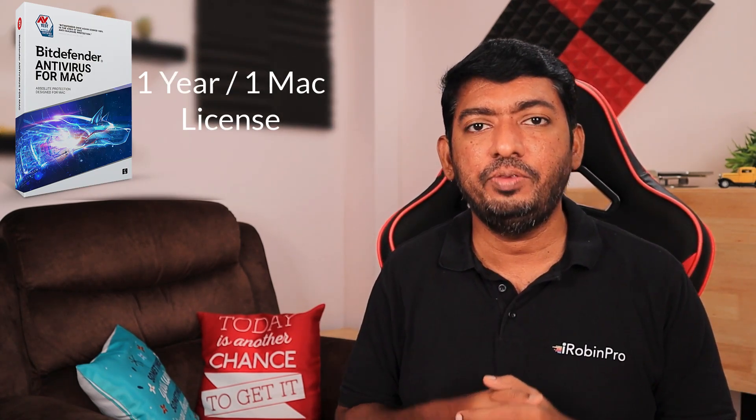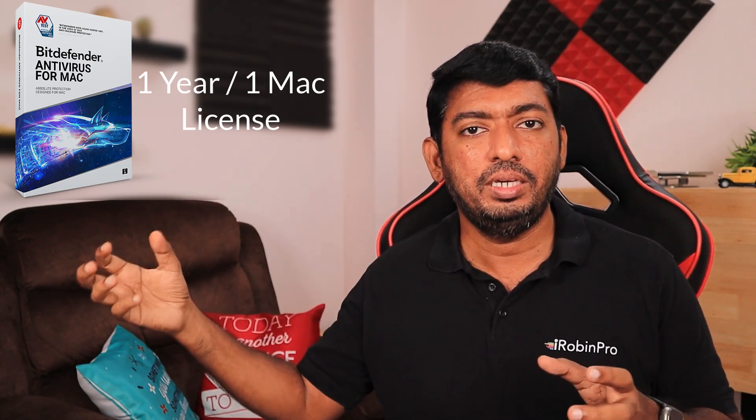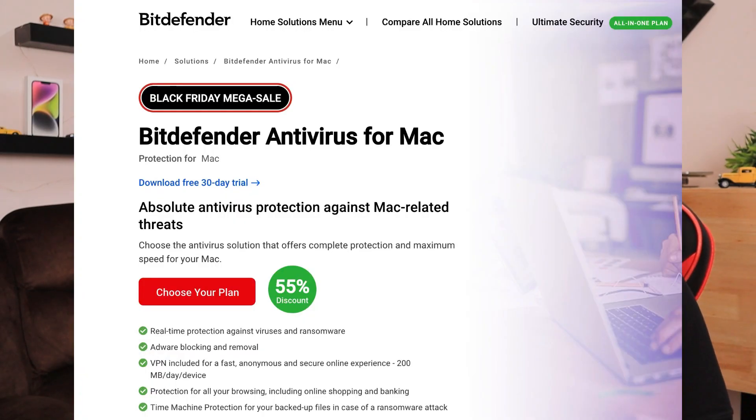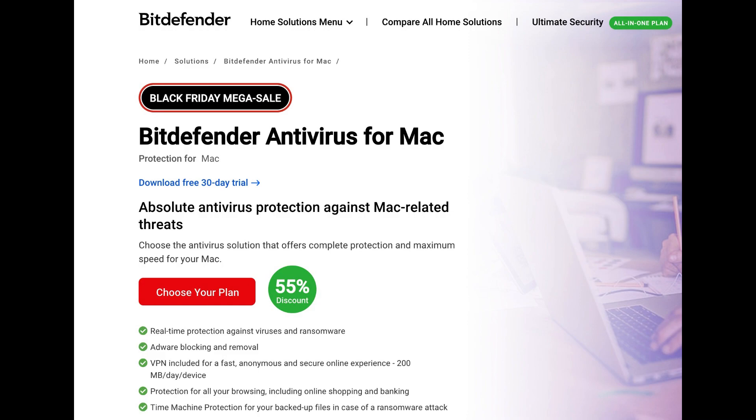The next important offer is for Bitdefender Antivirus for Mac. By default, Mac computers don't need antivirus, but if you frequently connect your Mac with Windows networks or computers, use pen drives shared with Windows machines, or are worried about ransomware or new viruses for Mac OS, you may consider Bitdefender. This is definitely not for everyone — if your internet usage is minimal, the default security features are sufficient. But if you are considering antivirus protection, this Black Friday and Cyber Monday sale offers 65% discount on the license key purchase.